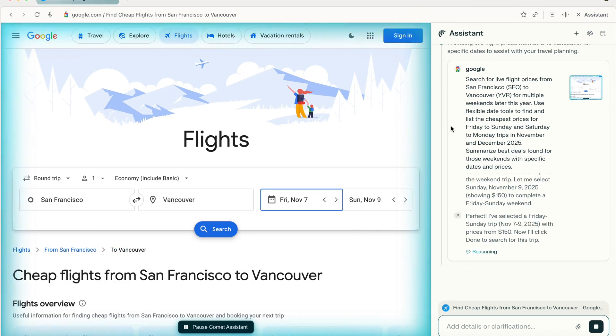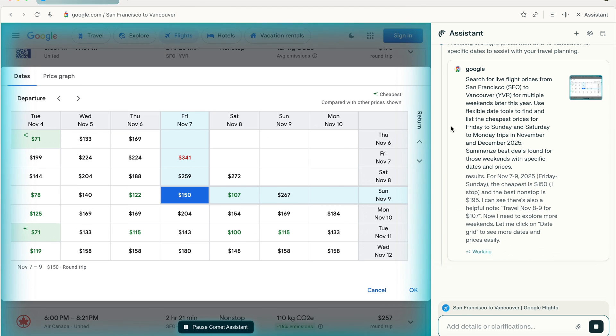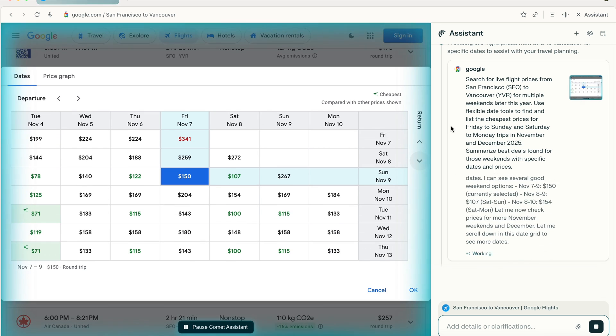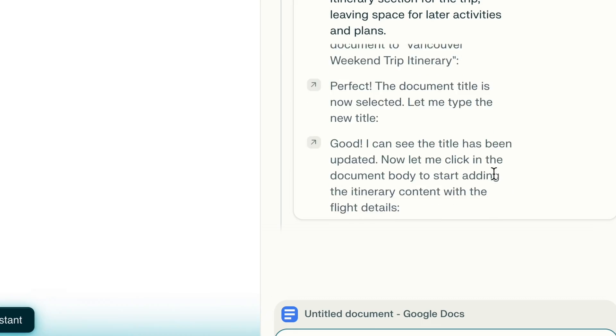This is where Comet's browser control struggled hard. I initially thought it was just slow but thorough — maybe the best use of Comet is to give it long-running tasks and check in when it's done. But that's actually not the case at all. It was slow because it was incredibly confused. It spent so long clicking on random buttons and then at the end just returned some random flights.